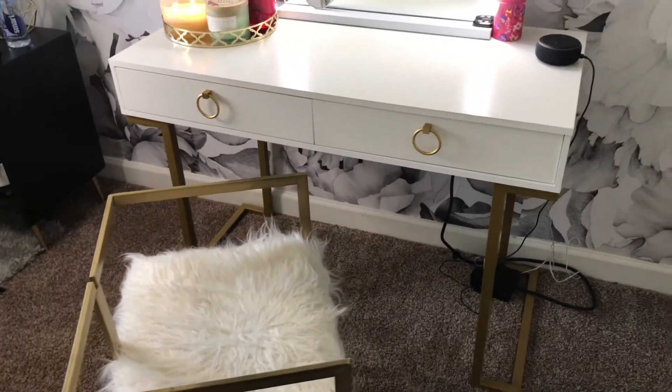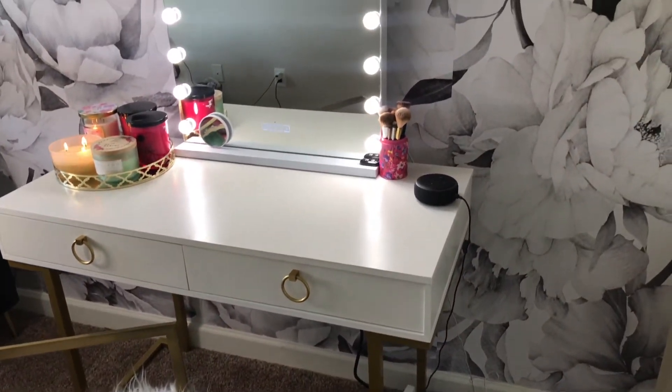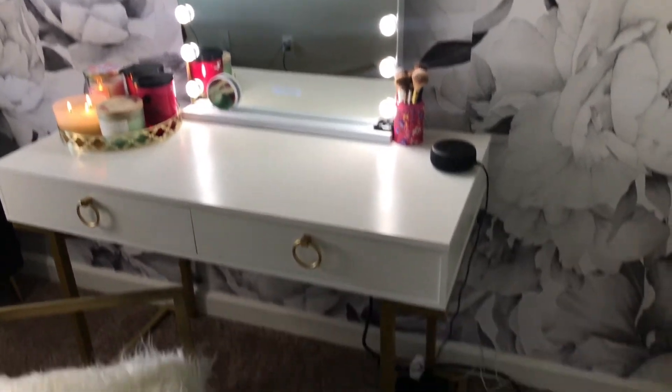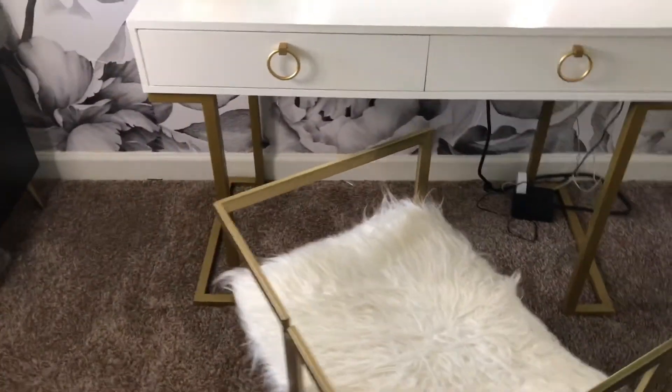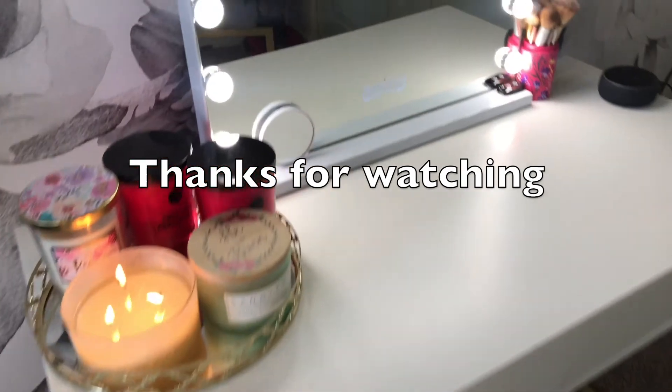Hey guys, if you enjoyed this video, like, comment, and subscribe! Let me know in the comments if you knew Home Depot sold furniture, because I definitely didn't. Also, if you want a room tour, let me know down below and I'll go ahead and film that for you guys, and also let you know where I got my wallpaper.